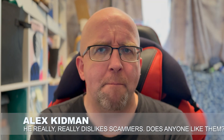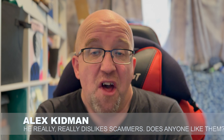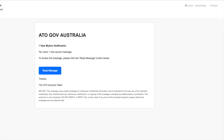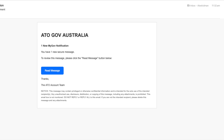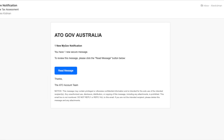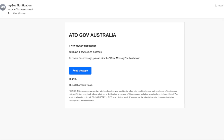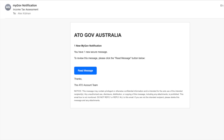So you've just received a message from MyGov concerning one of MyGov's digital services — that could be a Medicare benefit, or like this message that I just got, it could be about your income tax return. You think, great, I'll click on it and I'll go through and sort out whatever it is they want me to sort out, because nobody ever really wants to spend more time dealing with the government, right?